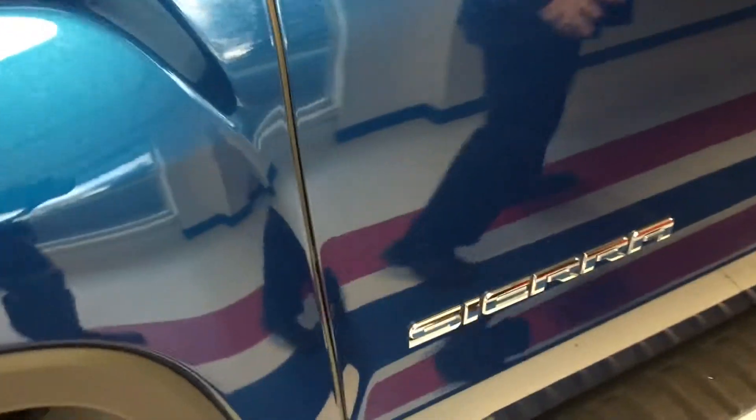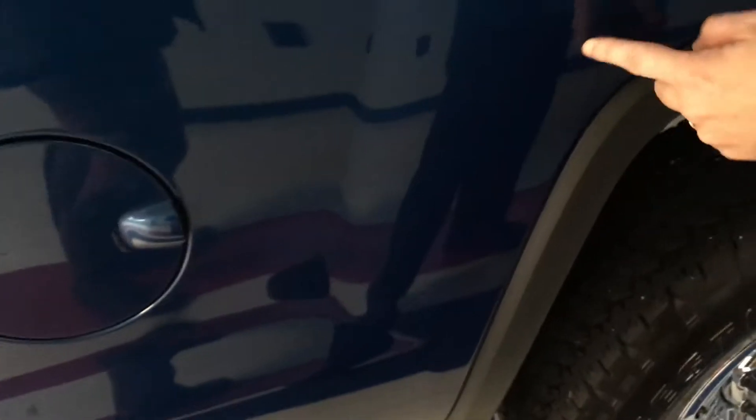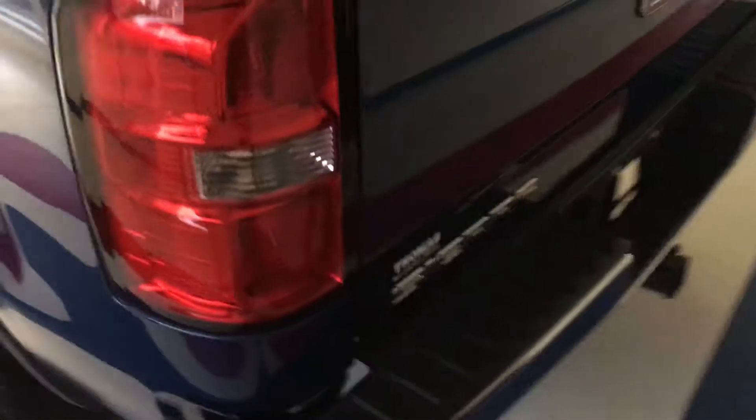Now we're going to take a look at the front from the driver's side. On this base series, you do just have a manual adjustment on the driver and passenger seats. But there are still some amenities. Going to go ahead and start it up, let you listen to it, and show you where some of the controls are. Starting on the door, you have your power windows, locks, and switches. You do have the tow mirror on a manual adjustment. Here's your electronic integrated brake controller, which is a nice feature.